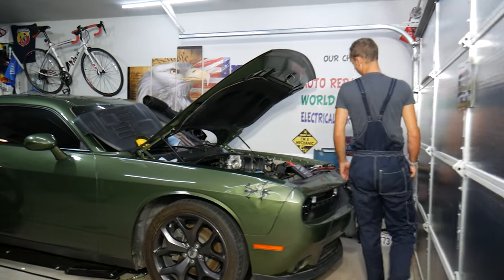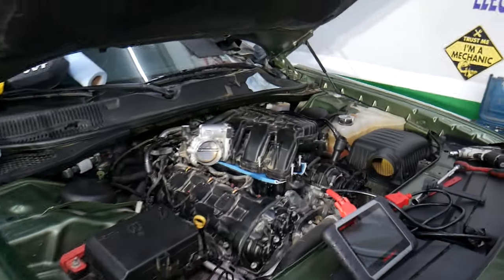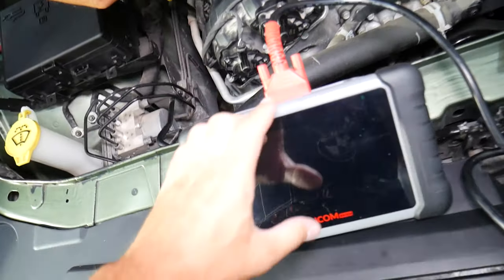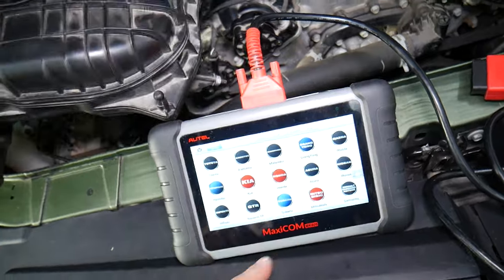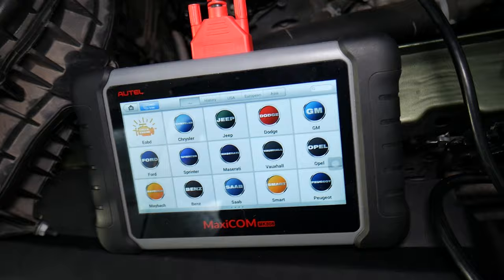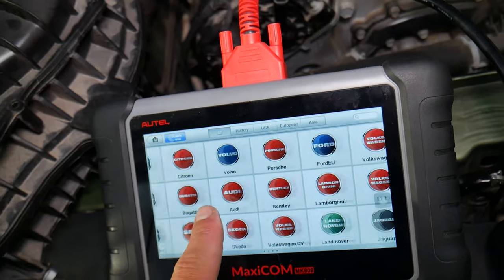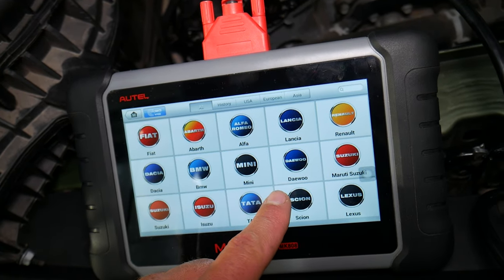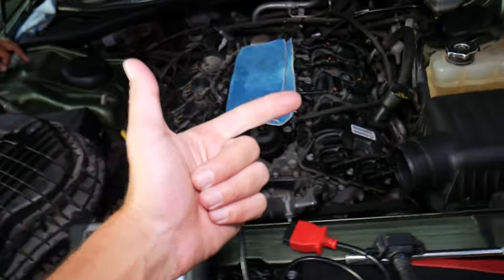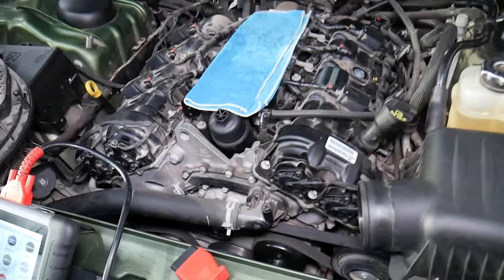Many of you have been asking us in the comment section to recommend a good scanner diagnostic tool, and we decided to share that information with you. This is a tool that we bought ourselves — it wasn't sent to us. I will put the link in the description for current price and features. It works on almost any car you can think of. It's an amazing tool that can pay itself off in one-time use. It can access every computer system in your car, every module, read data, see live data, and delete codes — which is amazing.